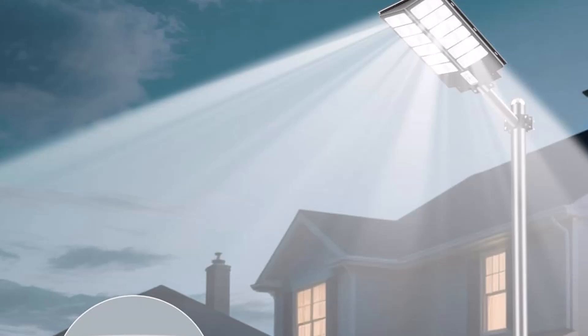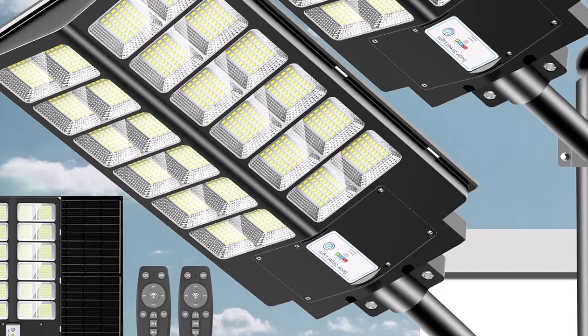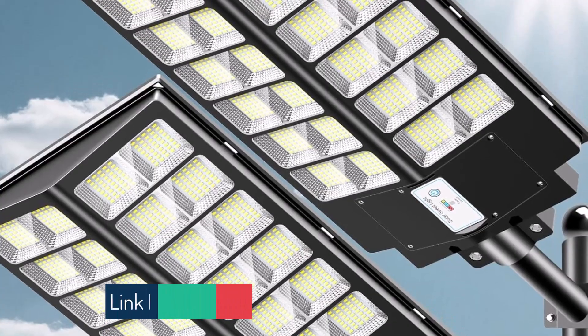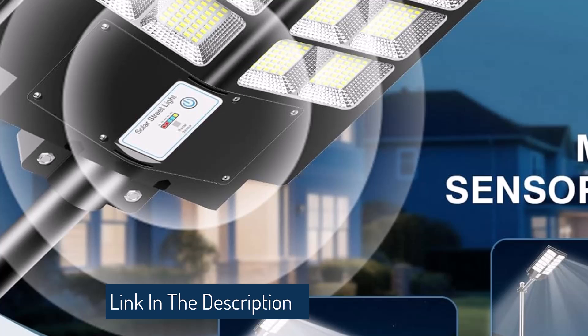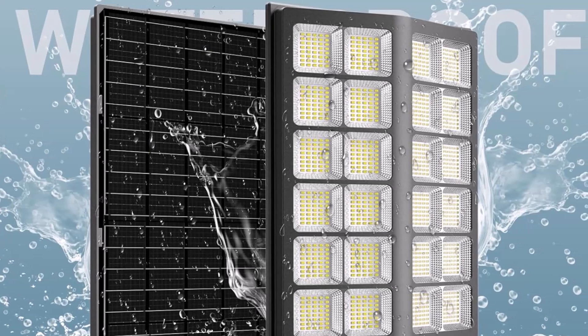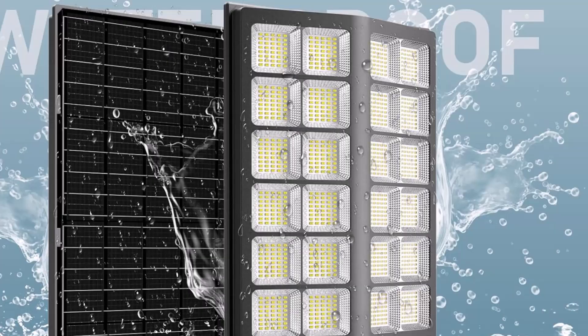The multi-function remote control has a range of up to 35 feet, adding convenience and ease of use. The Vujo solar street light is truly wireless and eco-friendly, operating solely on solar power and eliminating the need for electricity bills. Its high-capacity 6V 48,000 milliamp-hour battery can provide continuous lighting for 12 to 14 hours, and up to 36 hours in low-light mode, with a service life of up to 80,000 hours.